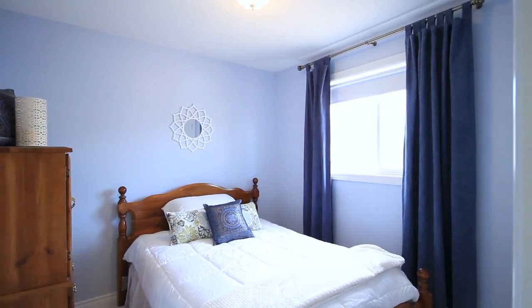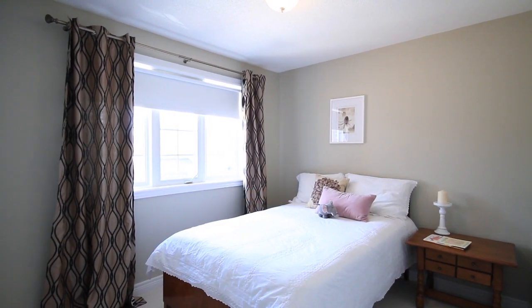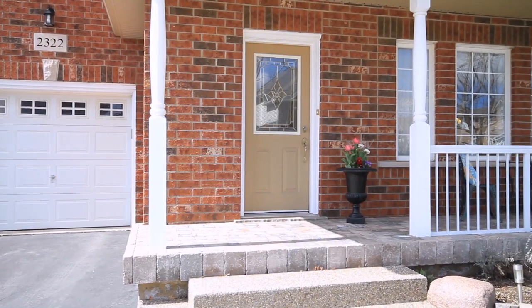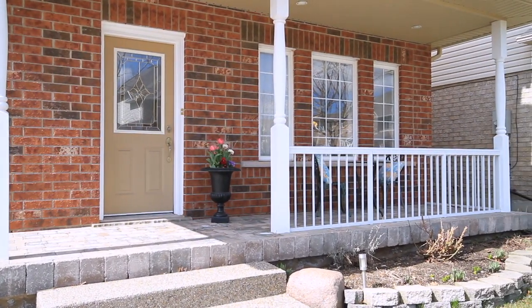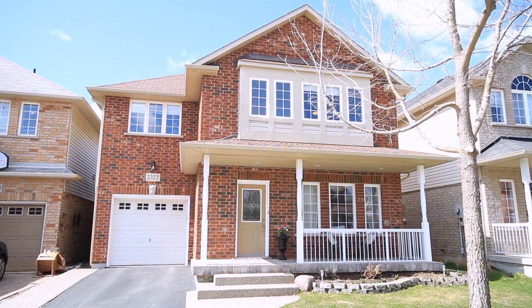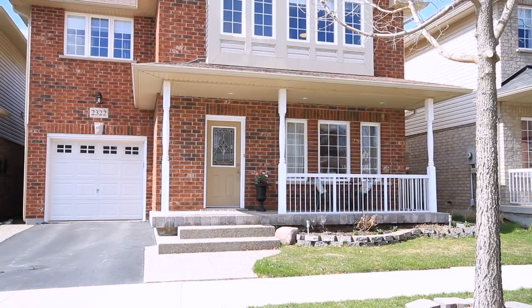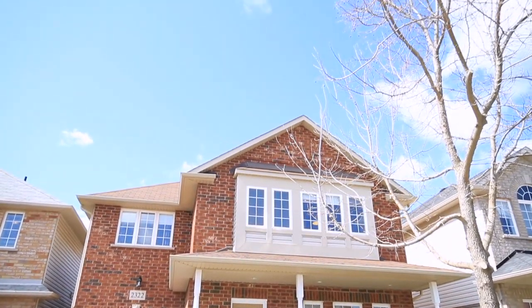Two additional bedrooms both have good-sized closets, central light fixtures, and easy access to an additional four-piece bathroom. Overall, this home shows beautiful curb appeal and is tucked into a fabulous family community, set only minutes from local shops and schools. It's truly ready for its next new family.